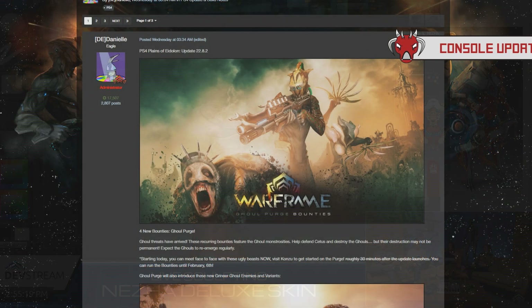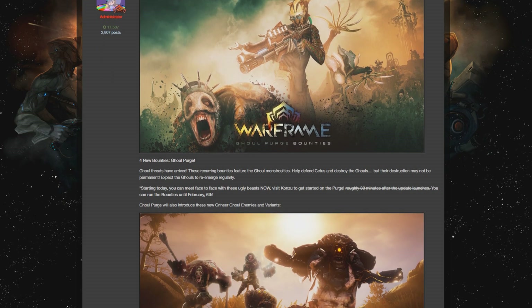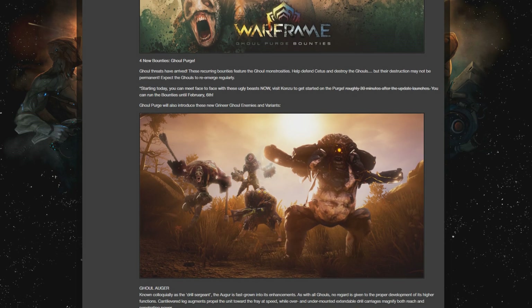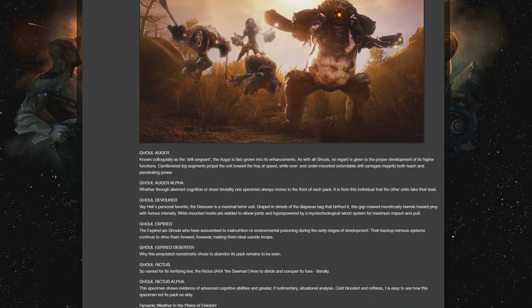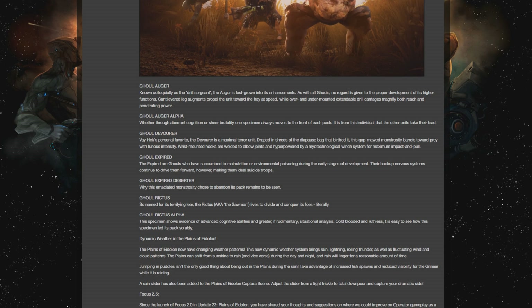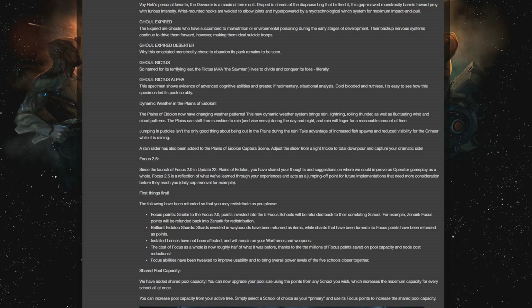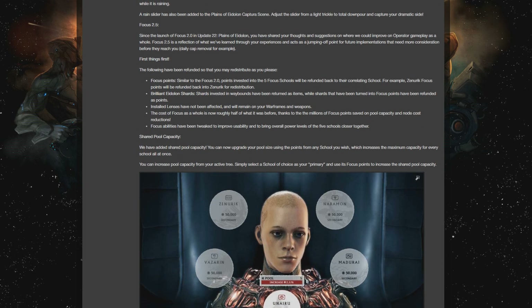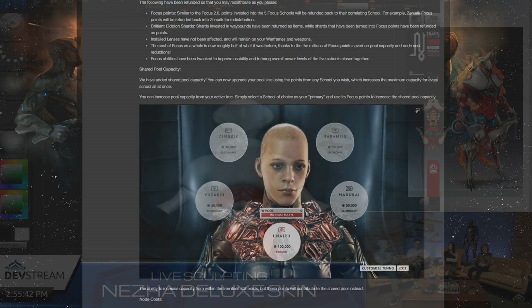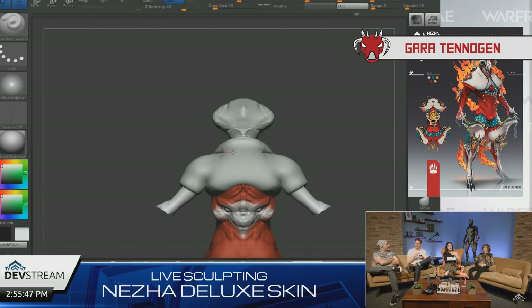Earlier in the week, PS4 and Xbox — so consoles in general — now have the Plains of Eidolon Update 22.8.2 as well as a few hotfixes. That includes the rull bounties, the Tenno pump-action shotgun, the war fans, Focus 2.5, as well as a bunch of other content. So if you're a console player definitely check out the hotfix and patch notes, as I don't cover console content outside of This Week in Warframe.